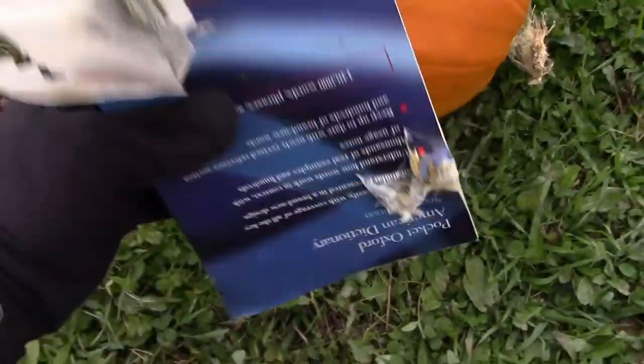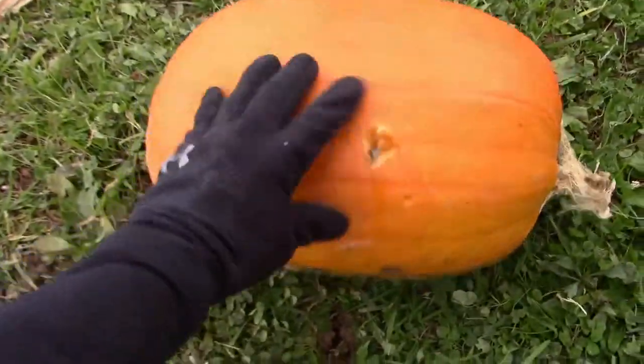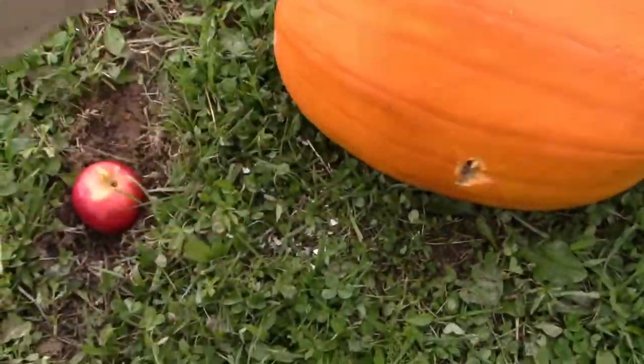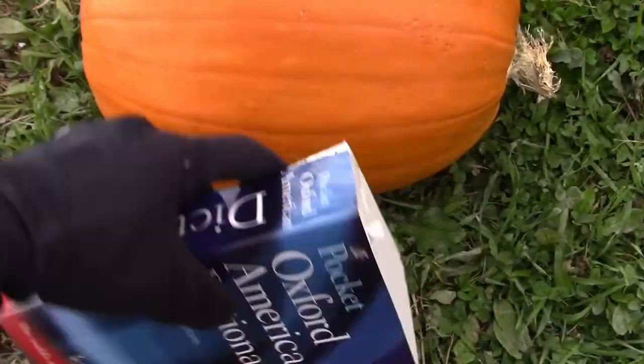The reason I said holy cow is because it literally split this book in half. It didn't go through the pumpkin - I think it redirected it, because there's the entrance wound and it redirected down into the ground. So you have a standing chance: if someone's carrying a 1911, you're about 10 feet away, and you have a pocket dictionary in your pocket and they shoot you in the leg - it might redirect lower and not hit anything internal.